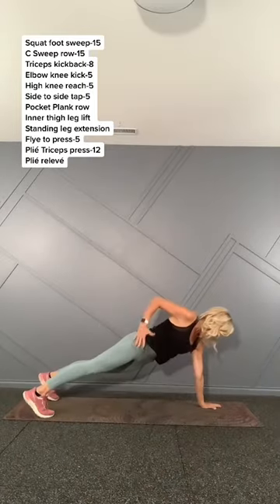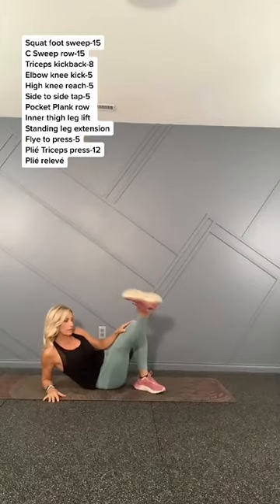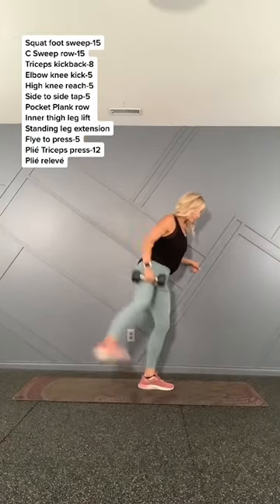tone, even build muscle in that area, which can help you burn body fat — because we know that the more lean muscle tissue we have, the more fat our body burns at rest.